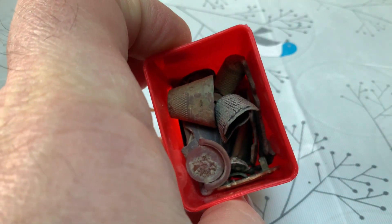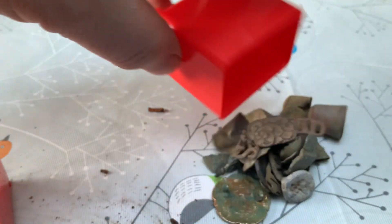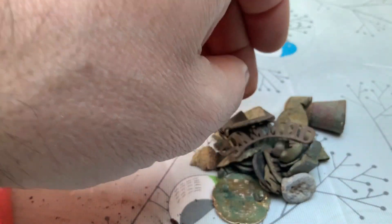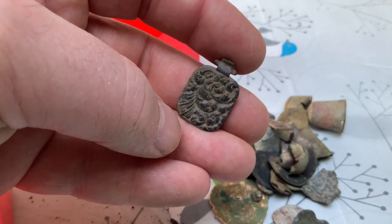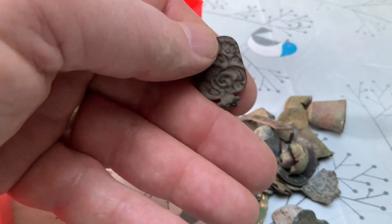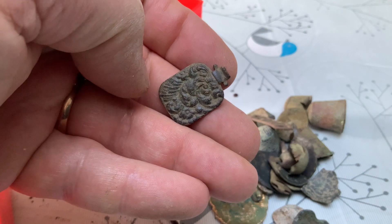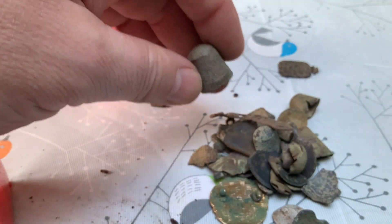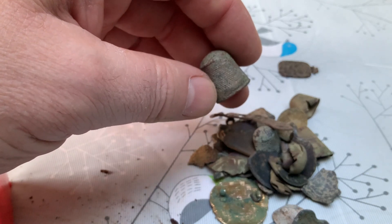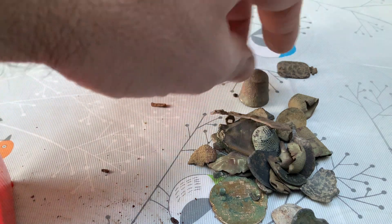This pot is full of thimbles and oddities. There's this one — quite early on in the year, came from a little farm with the soil searches. A little pendant, pressed out, it feels like it's got a little bit of age but can't be that old. A complete thimble — none of these thimbles I found this year were particularly old; they were all Georgian and Victorian thimbles.